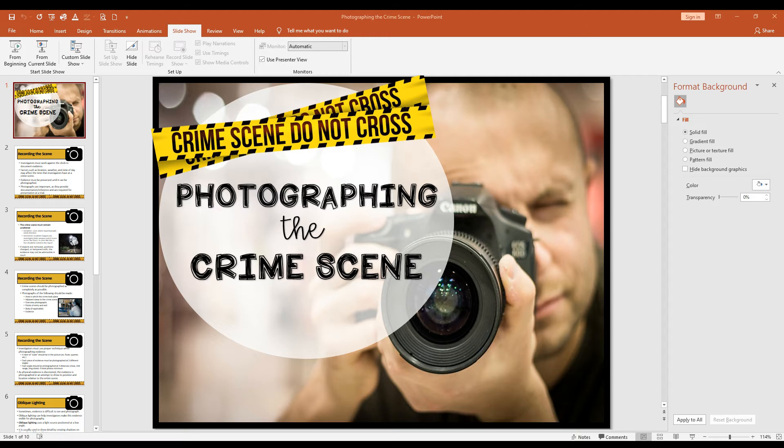Proper technique for photographing evidence requires that an item of scale be placed in the photograph. An item of scale is simply a size reference — some object in the picture that gives the viewer an idea of the approximate size of what's being photographed. Scale objects could be a ruler, a quarter, or pens and pencils. Some sort of scale item needs to be in the picture.